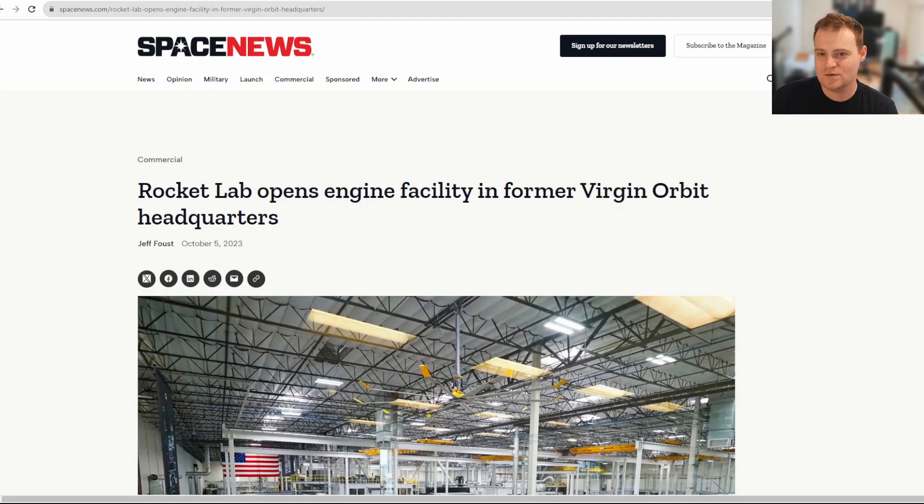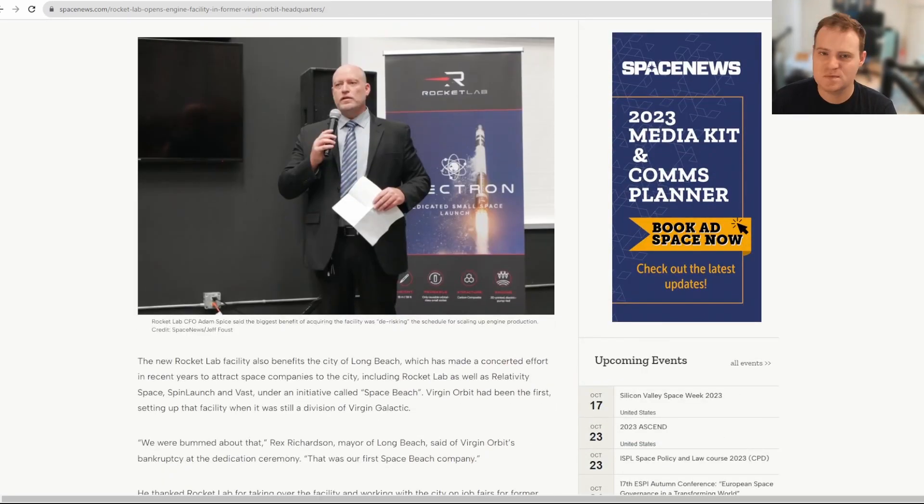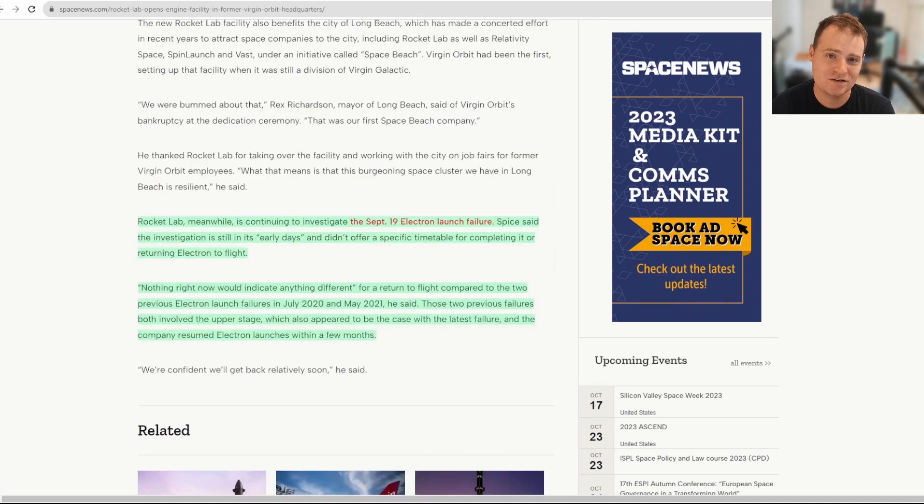This is a bit of an older article I shared during the live stream, but just to highlight one thing: Adam Spice, CFO of Rocket Lab, mentioned their investigation into the failure. He said Rocket Lab is continuing to investigate the September 19th Electron launch failure, that the investigation is still in its early days, and he didn't offer a specific timetable. He noted nothing would indicate a different return-to-flight timeline compared to the previous two Electron failures in July 2020 and May 2021 — both involving the upper stage — which took a couple of months to resolve.